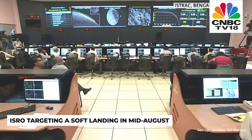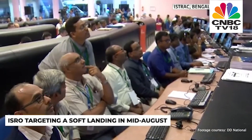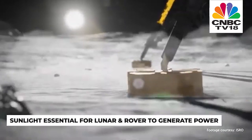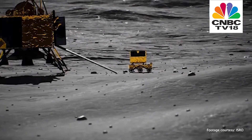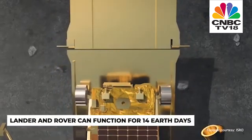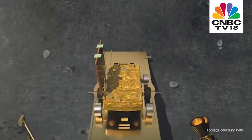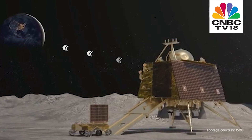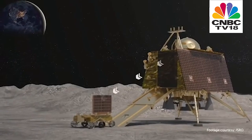ISRO is targeting a soft landing sometime in the middle of August. Landing dates are determined based on the availability of sunlight at a particular landing spot, as sunlight is essential for the lunar lander and rover to utilize their solar panels and generate power. ISRO has designed the Chandrayaan-3 lander and rover to function for 14 Earth days, which amounts to one lunar day. After that, there will be 14 Earth days of darkness at the landing site, so the rover and lander will not be able to recharge their batteries during that period.